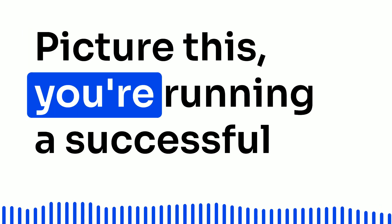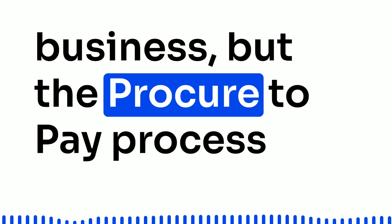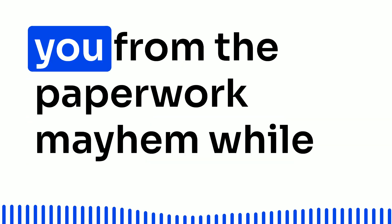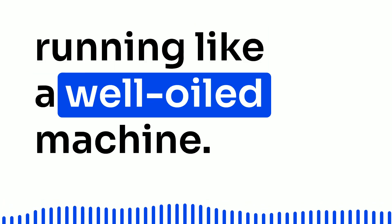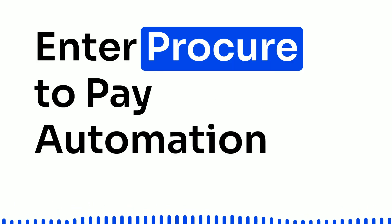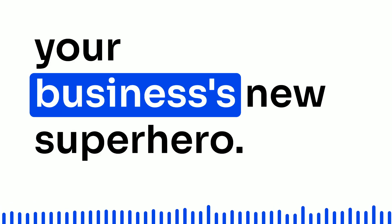Picture this: you're running a successful business, but the Procure2Pay process is starting to resemble a tangled spaghetti mess. Fear not — there's a solution that'll rescue you from the paperwork mayhem while keeping your business compliant and running like a well-oiled machine. Enter Procure2Pay automation, your business's new superhero.